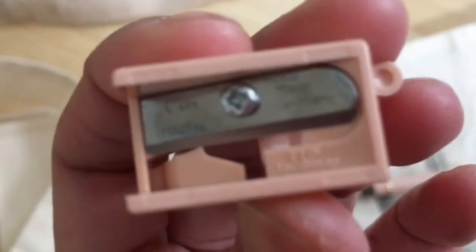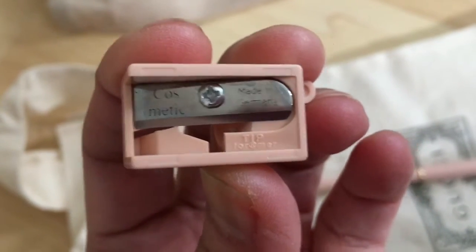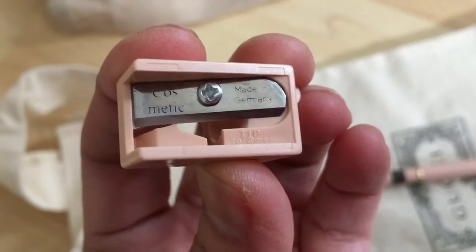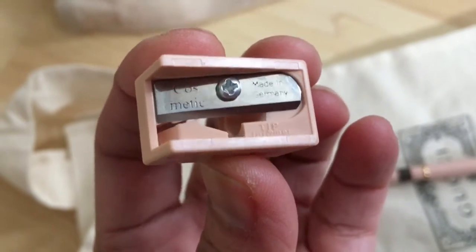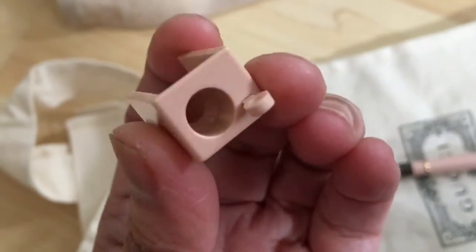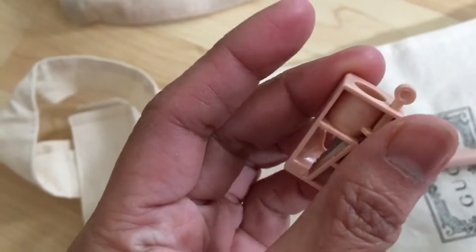It has its own sharpener — look at that — made in Germany. I don't know what this part is for, but anyway, use color number four.